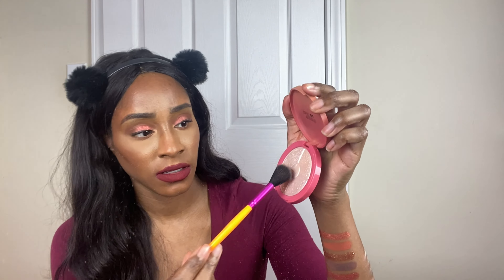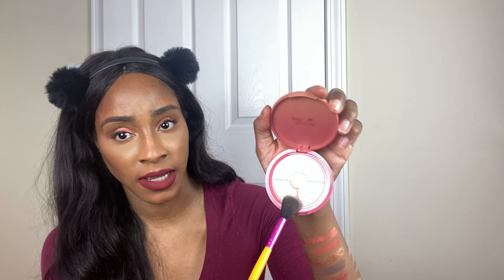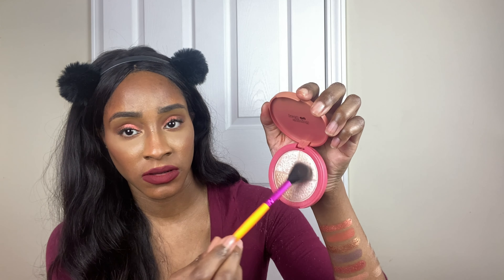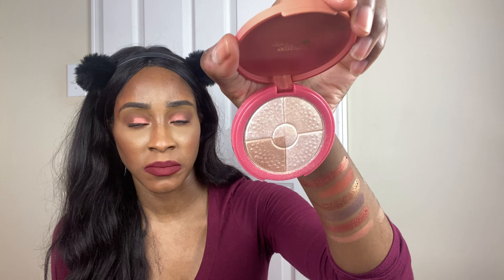Why did it fall out like that? Did you see that? Maybe you have to tap because if you go in using all the colors, swiping all the colors — look, it's messing up. You see all the fallout? It's coming out, it's making it messy.